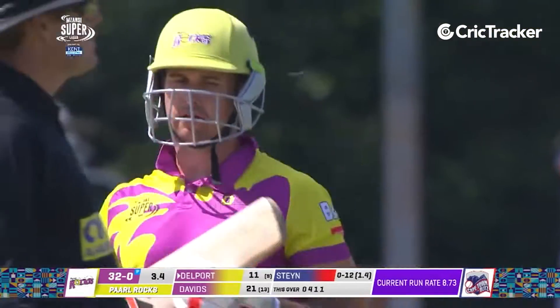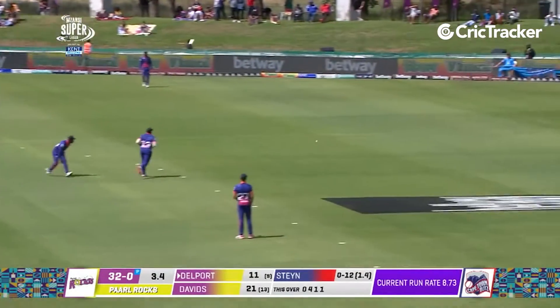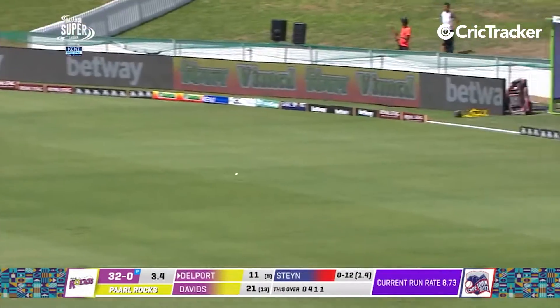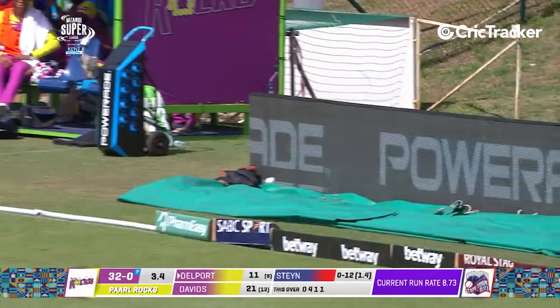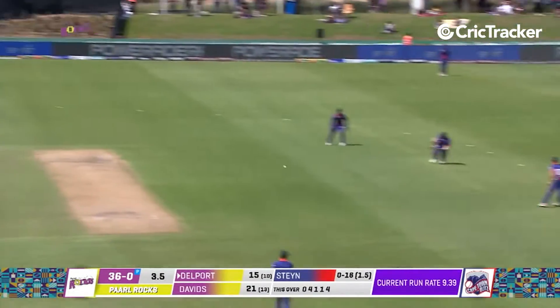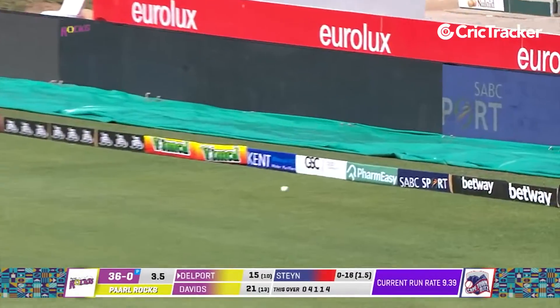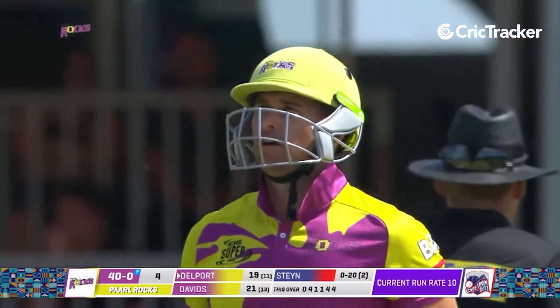It's just a push and it's four. Ten from this over. Add another four, and that bat is looking very good in the hands of Cameron Delport.